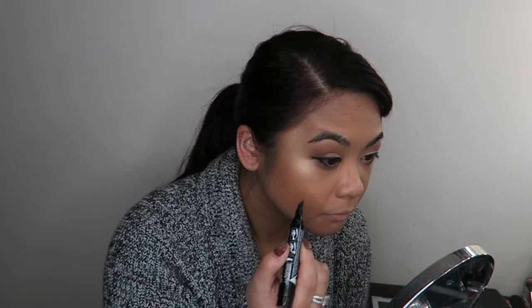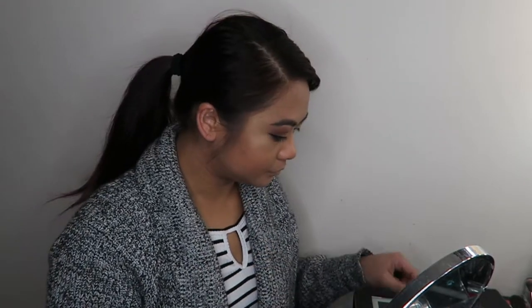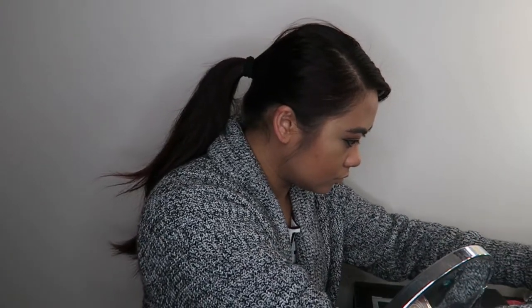I also redefined my beauty spot just now, because I naturally have one on my lip. It tends to get covered up when I apply foundation, so I just redefined it with that marker pen because I like my beauty spot. Alright, so that was eyeliner — it was so easy.